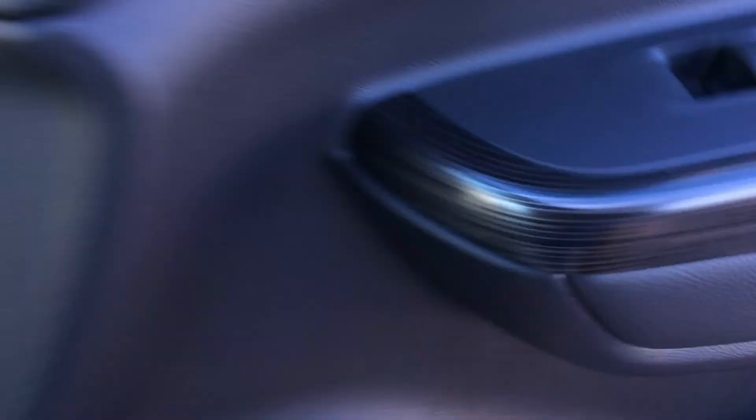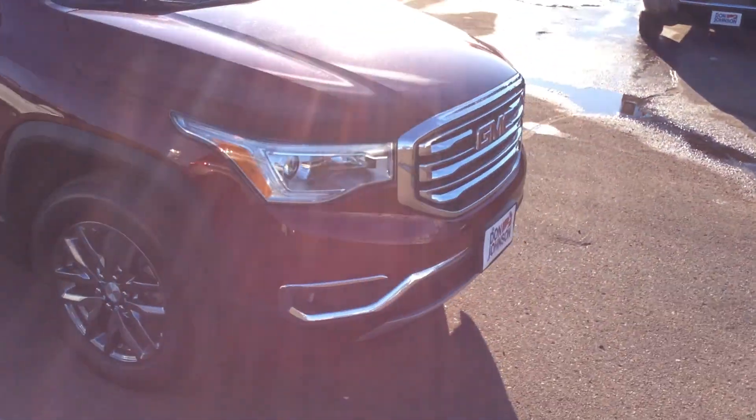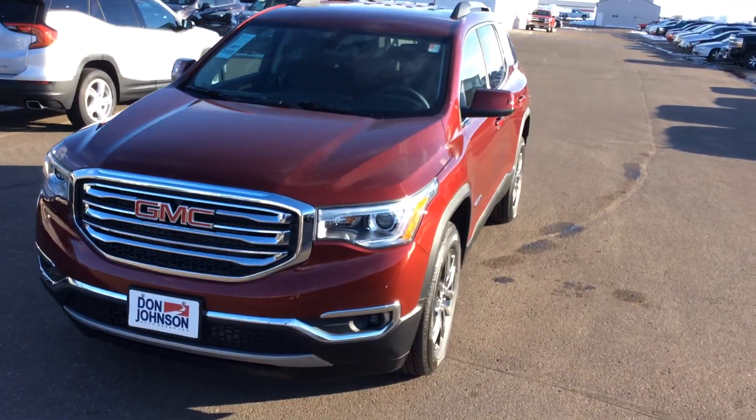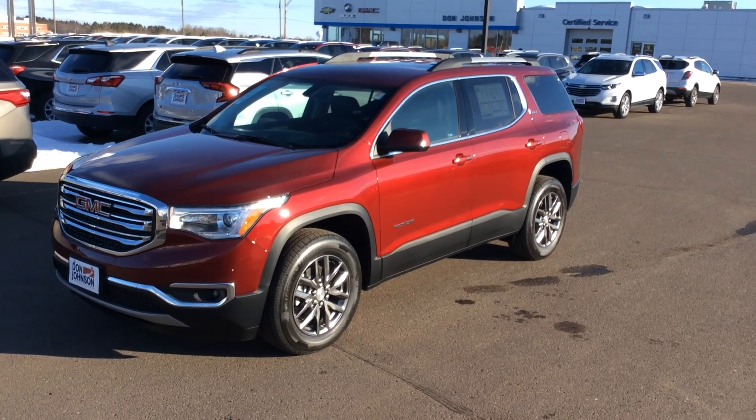That's what I have for this car. If you're interested in this vehicle or any other vehicle here at Don Johnson Motors at the Rice Lake location, my name is Gary. You can ask me personally and reach me at 715-475-1419. We appreciate you.